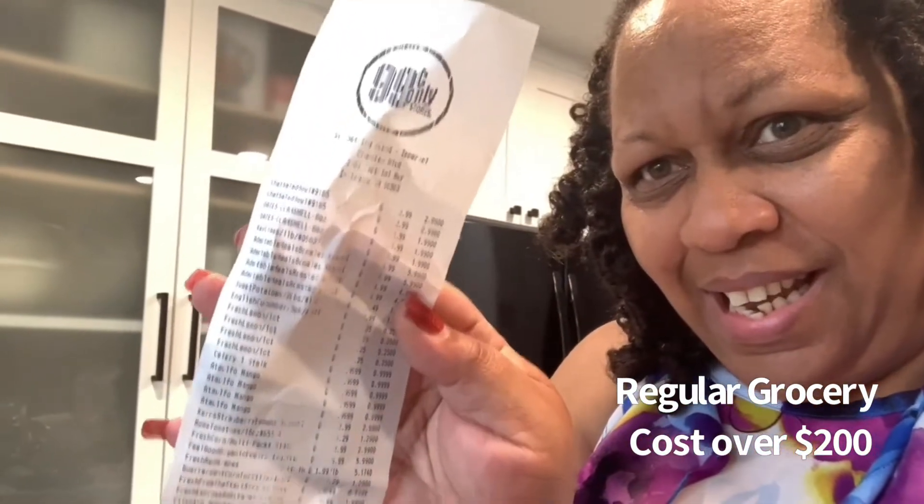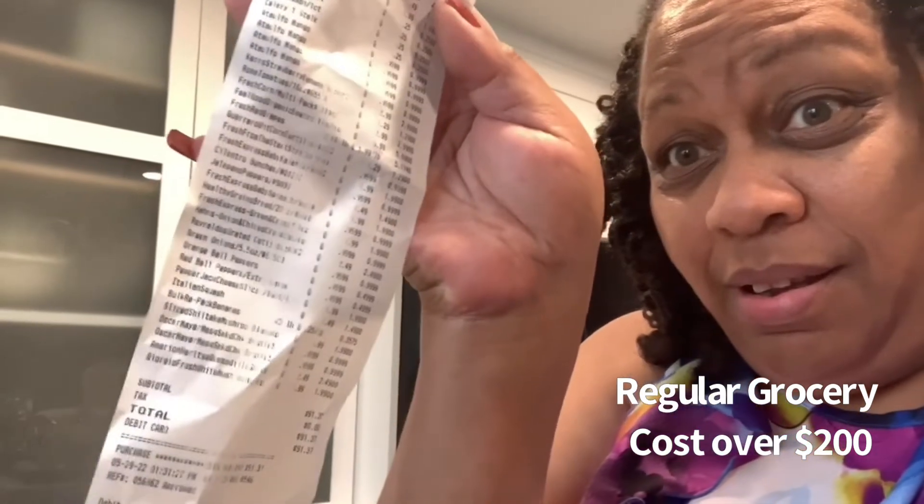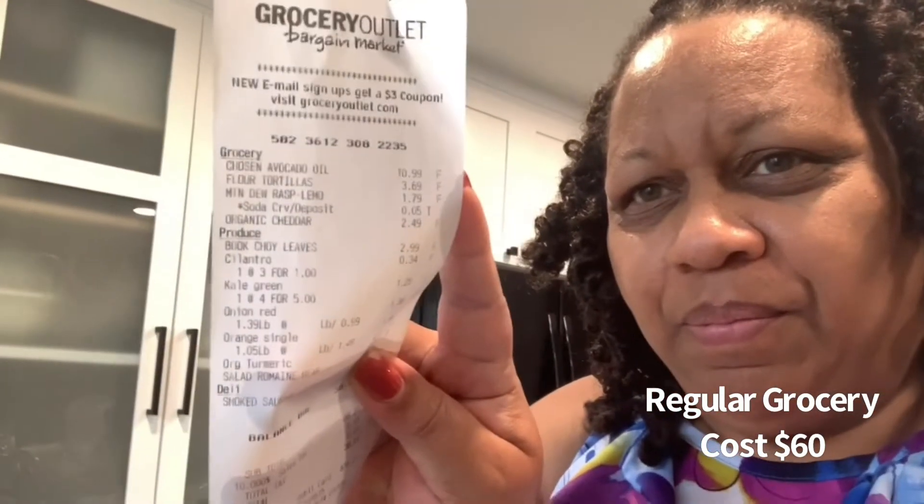We'll start with the 99 cent store first — there I spent $91.37. Look how long their grocery list is, that's pretty long guys! And then I went over to Grocery Outlet and there I spent $38 — a much shorter list because they didn't have everything I needed at the 99 cent store.